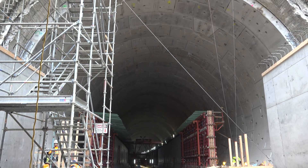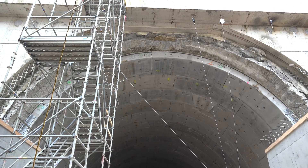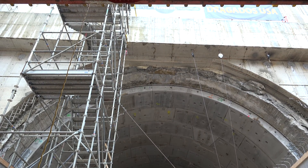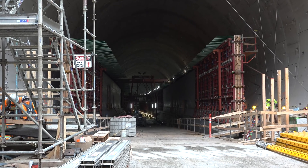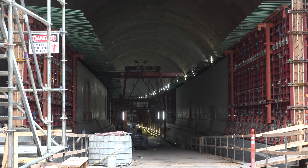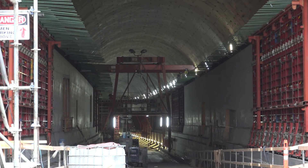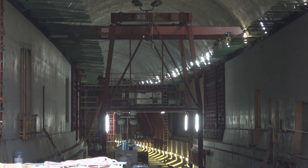Today GeekWire is getting a tour from end-to-end of this project that is realigning the waterfront highway beneath the city, and we're seeing the work being done to complete the double-decker road that will take cars from near the Space Needle all the way down to the stadium. It's a two-mile journey.